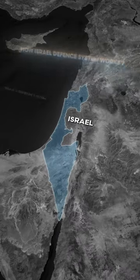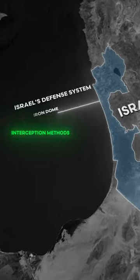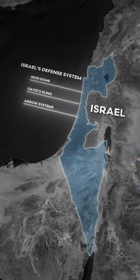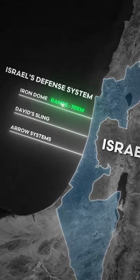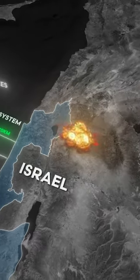Israel's defense system employs various interception methods including the Iron Dome, David's Sling, and Arrow systems. The Iron Dome is primarily responsible for intercepting short-range threats such as rockets and artillery shells, capable of intercepting threats with a range of up to 70 km. It uses Tamir interceptor missiles to destroy incoming threats mid-air.